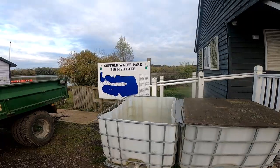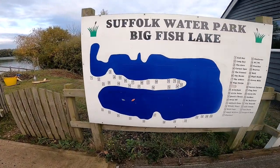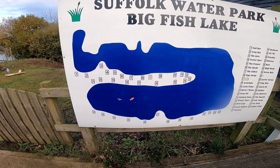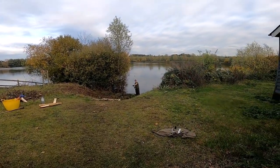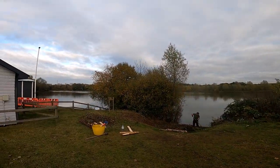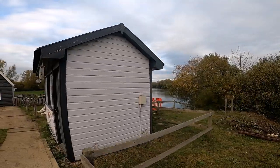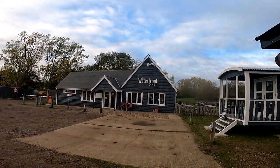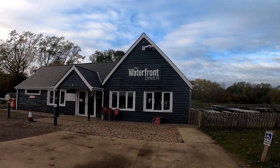This is the big lake where all the big fish come from — it's got some 40-plus pounders in there. I know that because my brother's had two of them, one at 40 pounds odd. There's one of the workmen there, and that's the lake — I think that's 19 acres in total. And just here, as you can see, that is the waterfront diner, and that is awesome — I've had a full breakfast in there and it's beautiful.